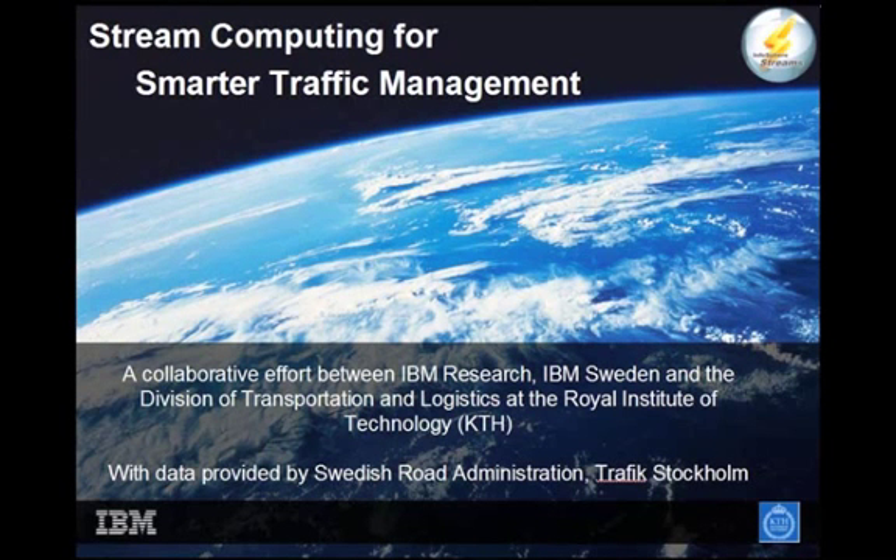This is a video demonstrating how stream computing, and in particular IBM's Infosphere Streams product, can be used to enable smarter traffic management. This work is a collaboration between IBM Research, IBM Sweden, and the Royal Institute of Technology, KTH, in Stockholm.